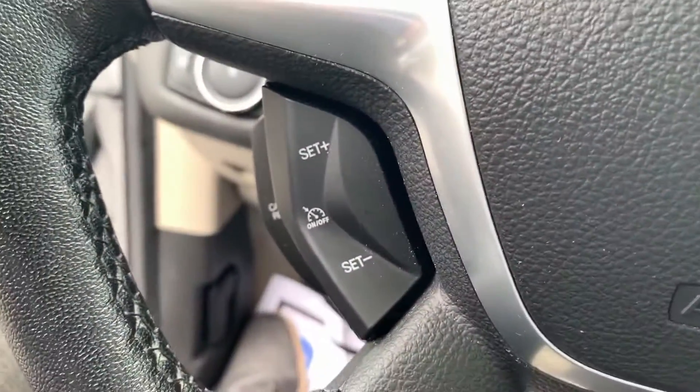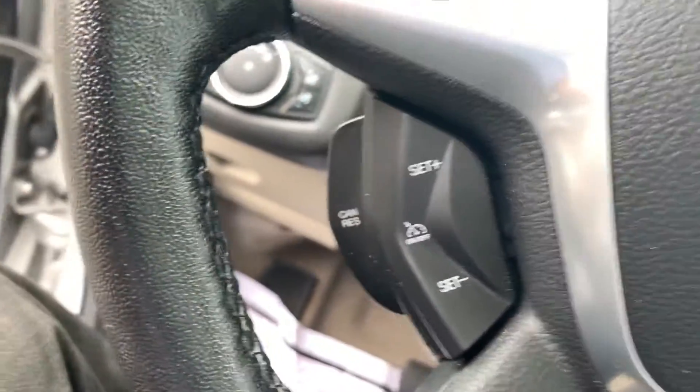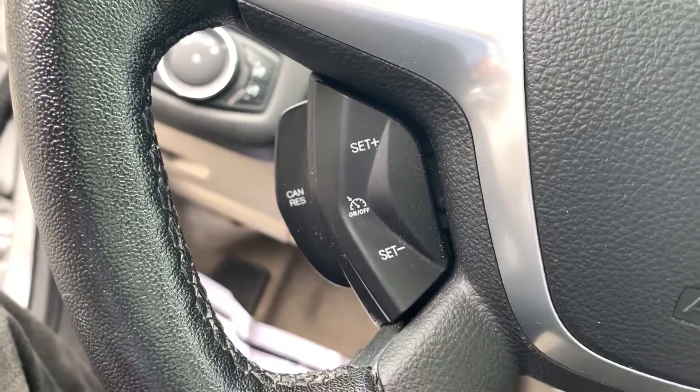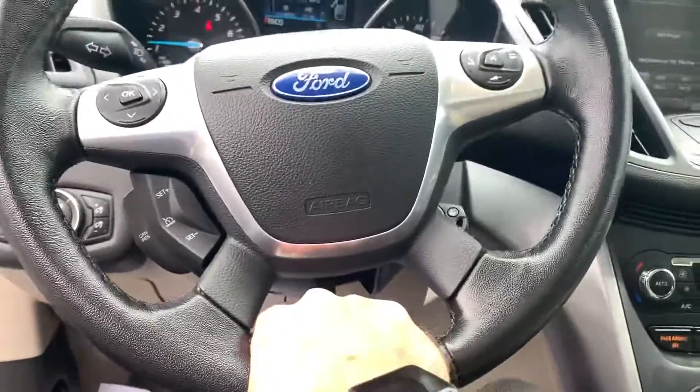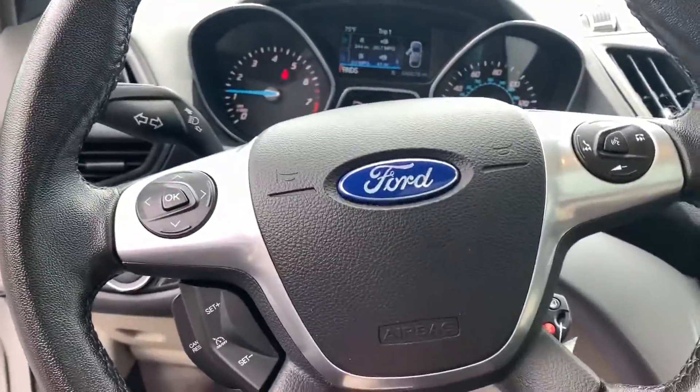Down below, you also have cruise control — it's right there for you to push or pull. The steering wheel itself is tilting and telescopic, so you can move it up, down, in, or out wherever you need to.